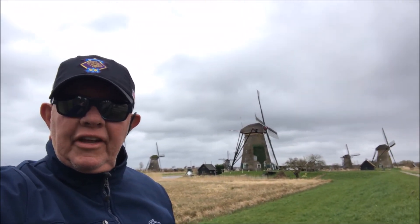Our second tour today — we are at Kinderdijk, a UNESCO site where the oldest windmill was constructed in the 1400s.